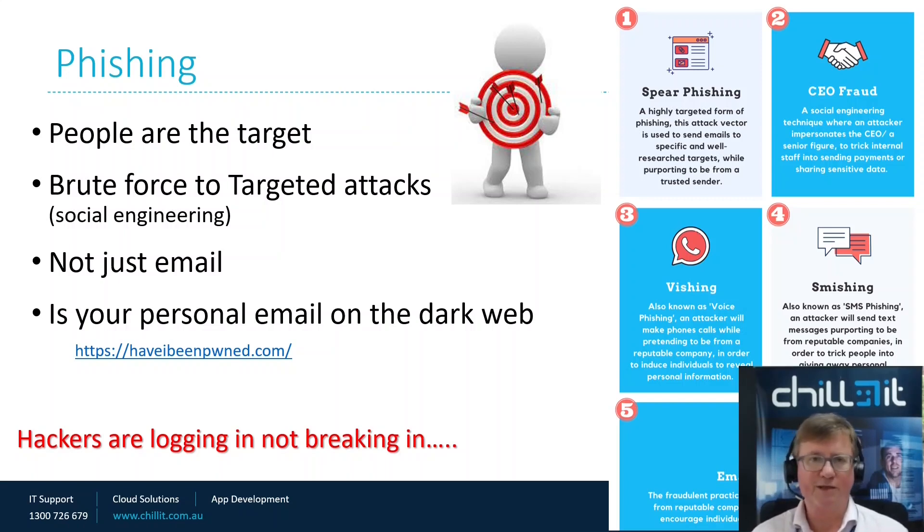Brute force is where they just send a general email to everyone — the classic example is the Nigerian prince who's got $30 million he needs to move out of the country and asks for your bank account details. That's brute force: goes to lots of people, no sophistication, and they're just hoping for one or two weak links out of thousands. A targeted attack uses a little bit of social engineering, where they look at the individuals or your business and try to put it in a context that makes it more likely that you will respond.